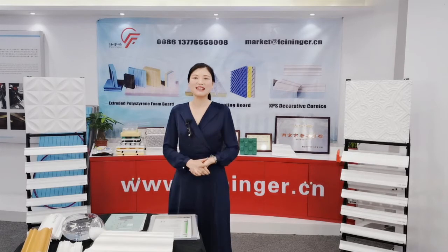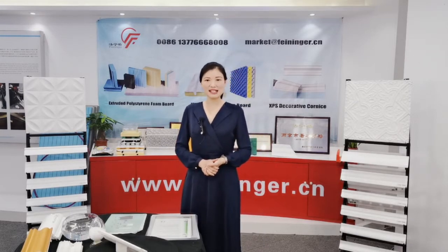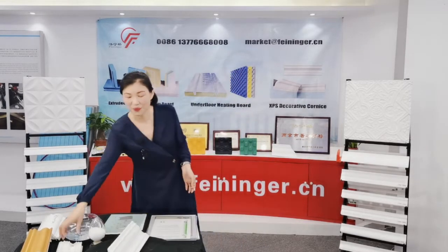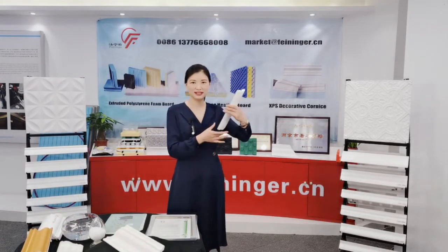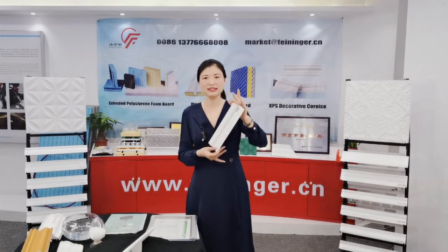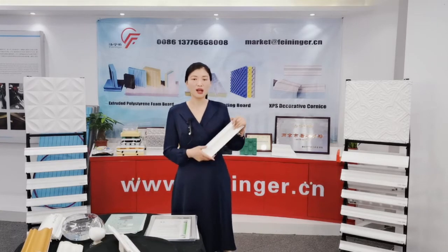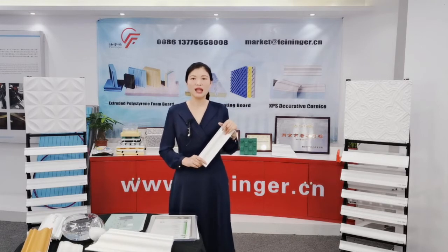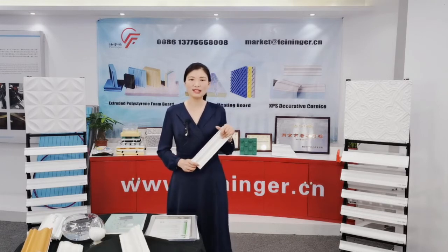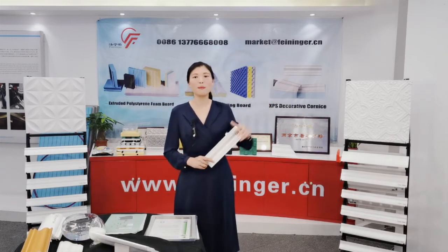Today I want to recommend our popular product — the XPS cornice. Do you know what XPS cornice is? This is our XPS cornice. It is a kind of new decorative style made by polystyrene. It is used more and more widely for indoor decorative angles where the wall meets the ceiling.